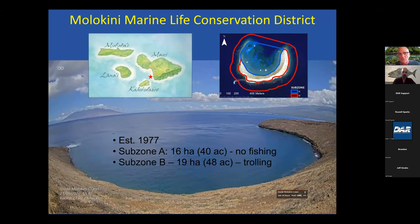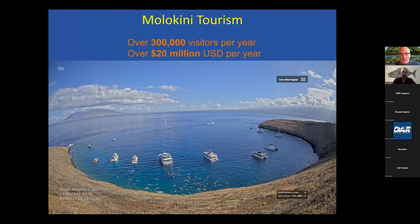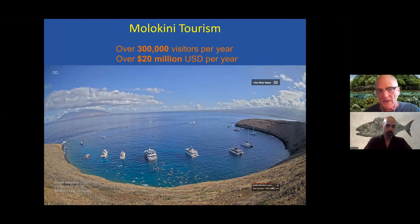Now, to the case in point of Molokini. As you all know, it was established in 1977 and has two zones: Subzone A, where no fishing is allowed inside the crater, and Subzone B outside, where trolling is permitted. It's a relatively small area—there are 12 boats in there at one time in this camera shot—and it's one of the most visited marine protected areas in the world, with 300,000 visitors a year, especially on a per-area basis. 300,000 people a year is a lot.